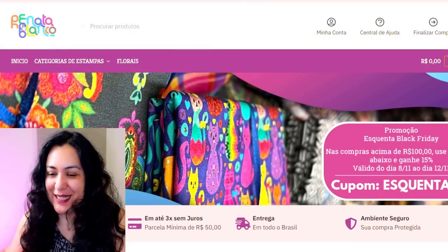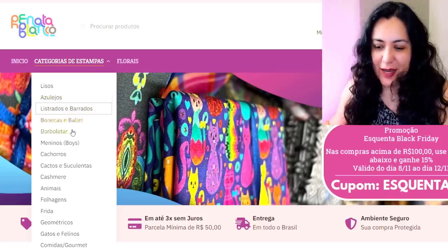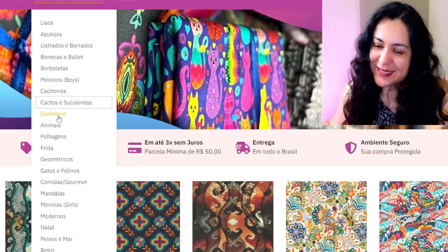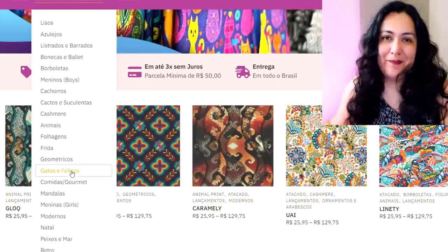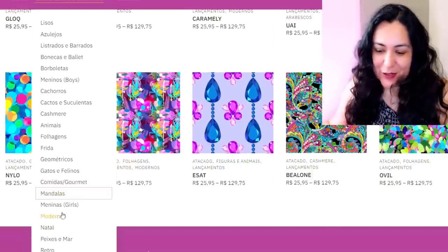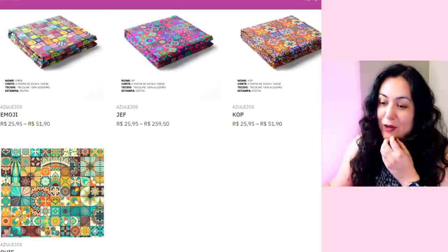This is how the website looks — it's called Henata Blanco and I can see there's some Black Friday sales going on. On the first page you see some new prints: tiles, stripes. I'm not going to look at dolls, ballet, butterflies, things for boys, dog things, cactuses. I'm trying to find prints that are going to work for garment sewing, so I'm not looking for novelty prints or food prints. Christmas? No way.